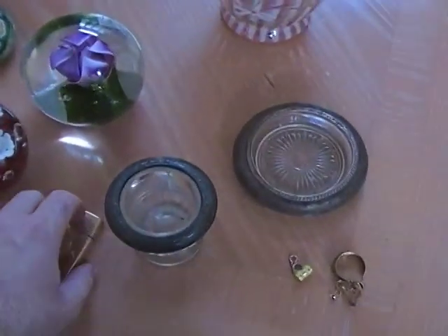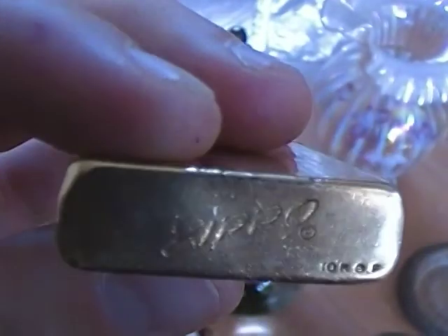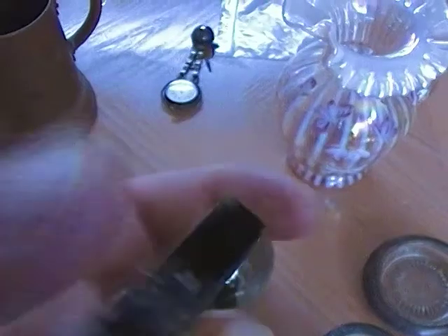I did pick up a little Zippo lighter. These little gold-filled ones usually do a little bit better. This one's a little beat up, but I should still be able to make some money on it — something definitely worth picking up. In this condition, maybe 25 bucks or something.